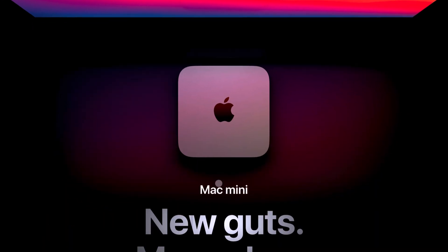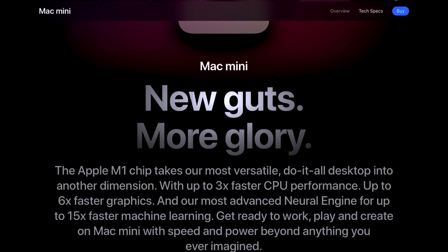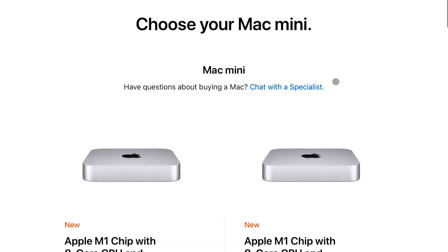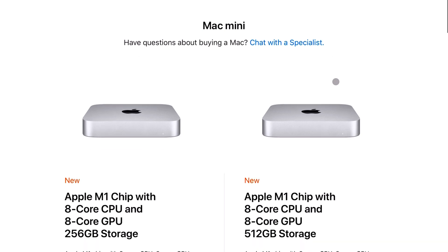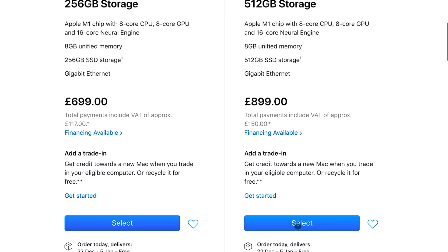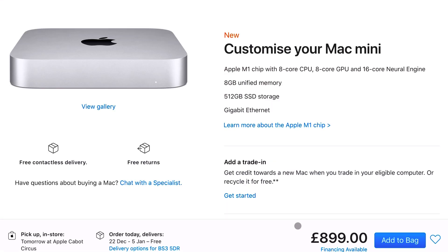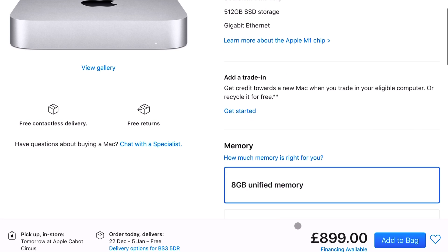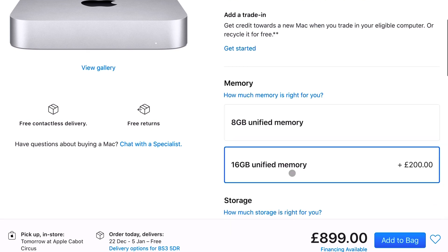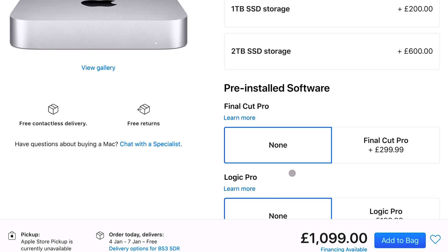I've ordered one of the new M1 Mac Minis and I'm so excited for it to arrive — it won't come until the end of the month unfortunately. I'm really looking forward to going back to macOS, because before I had an iMac but then built my own Windows PC and left macOS, which I really regret. I'm looking forward to seeing what kind of interactions I can now have between my iPad, iPhone, and macOS.